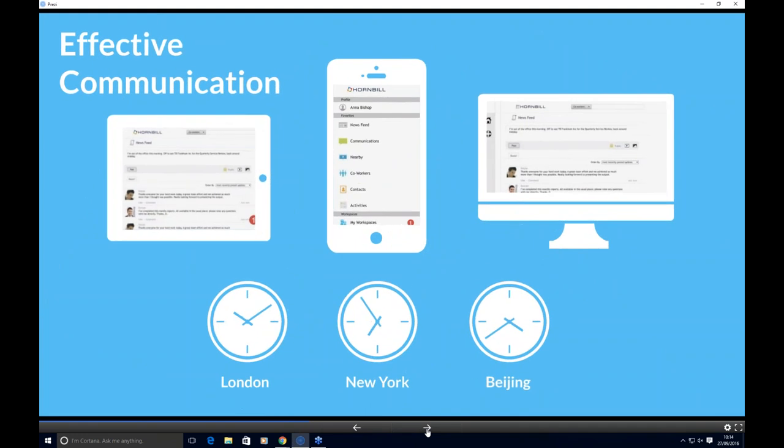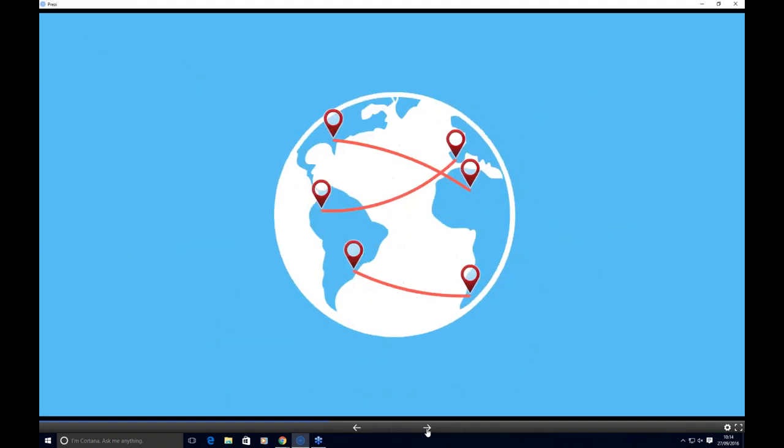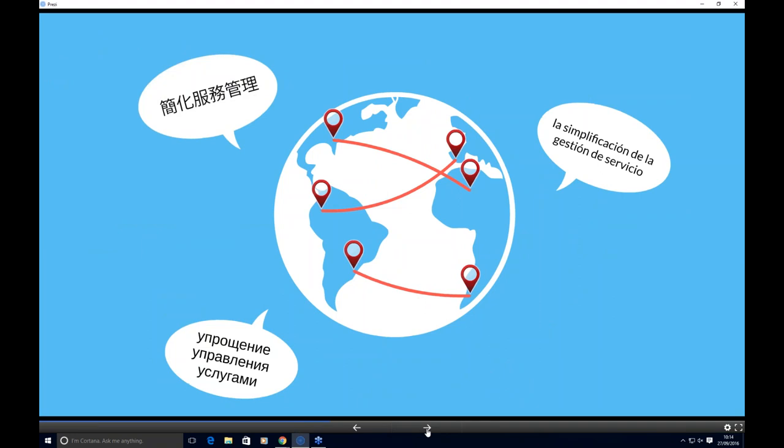Before Steve goes into the demonstration, I want to pick up on two or three key areas. Effective communication is key in service management. We allow colleagues and customers to communicate on any device, at any time, from any location. We can also address the language barrier — if you have customers and colleagues in different regions, we can address the geographic and language barriers that can sometimes prohibit giving good service.